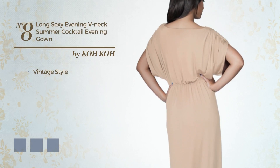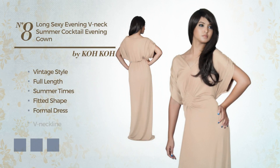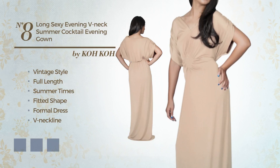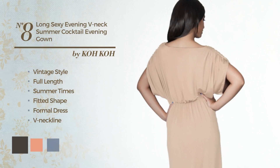Number 8: A fusion of vintage and flattering in this full length summer optimal fitted formal dress. Featuring a V neckline, crafted from elastic fabric. Available in 7 color variations, like black ink, a combination of brown and latte, and a mix of cobalt and royal blue.